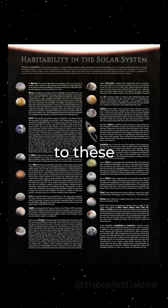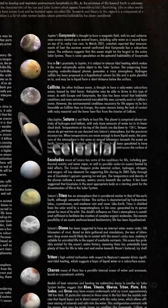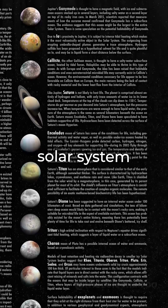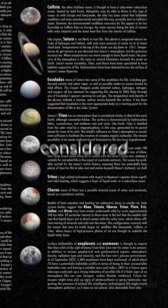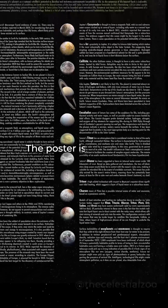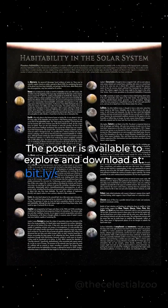In addition to these videos, we've designed a detailed poster showcasing celestial bodies in our solar system where the possibility of life, past or present, has been considered. The poster is available to explore and download at bit.ly/solarhabitability.